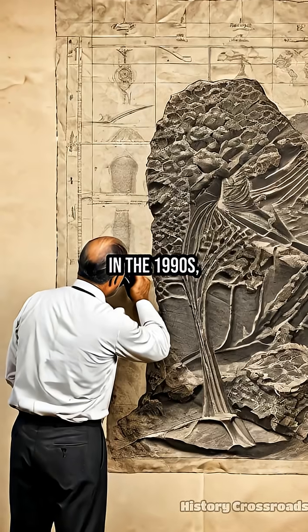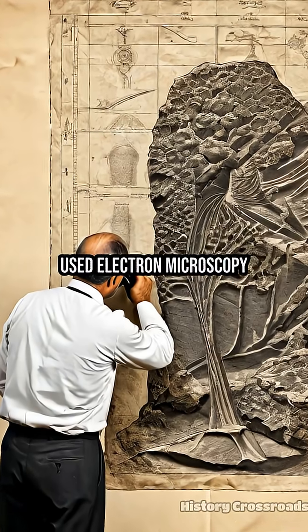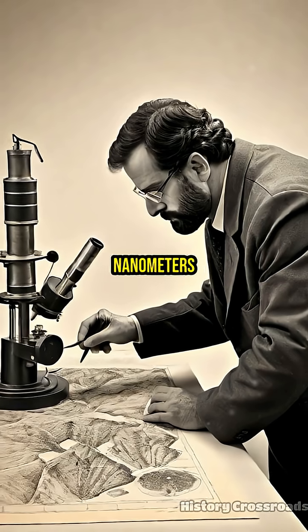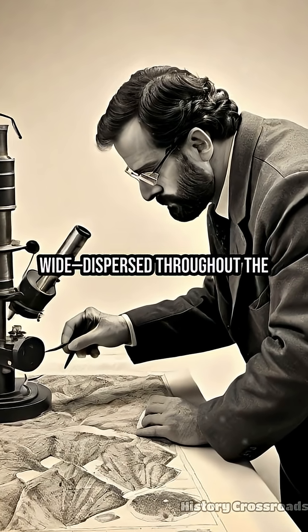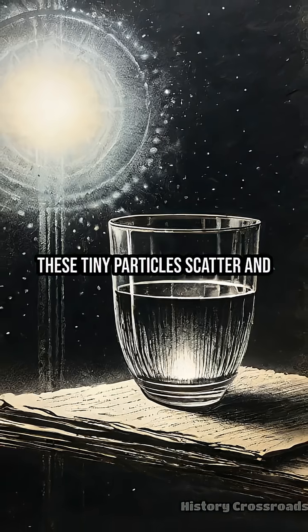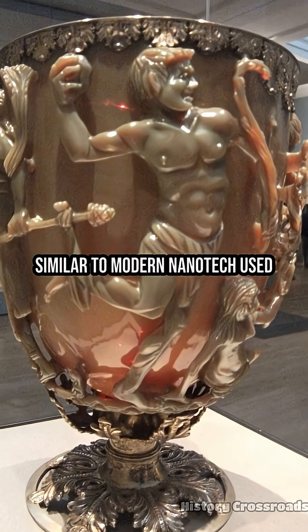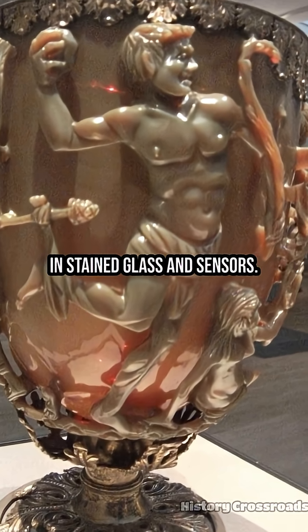In the 1990s, scientists at the British Museum used electron microscopy and discovered gold and silver nanoparticles less than 100 nanometers wide, dispersed throughout the glass matrix. These tiny particles scatter and absorb light in unique ways, similar to modern nanotech used in stained glass and sensors.